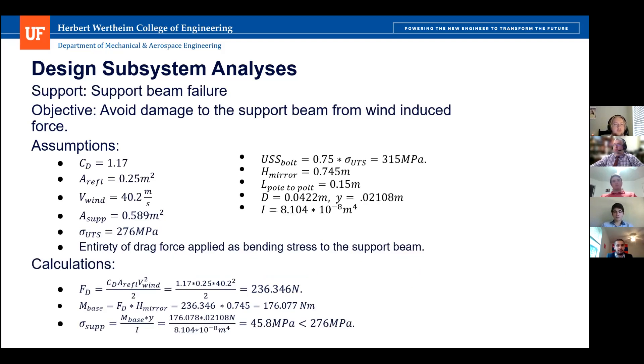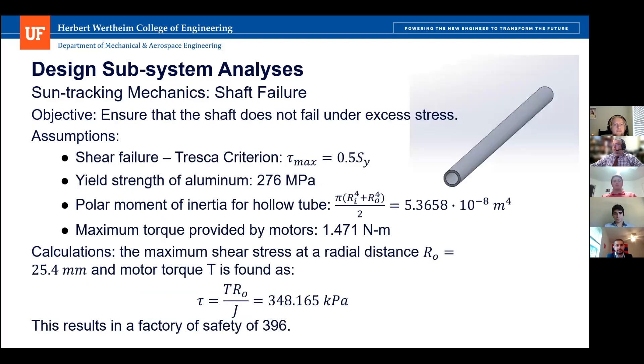The next design analysis was for the support beam, ensuring it would not be damaged by wind-induced drag. Using the same worst-case conditions and assumptions — same coefficient of drag, mirror height, and wind speed — we applied the entirety of the drag force as a bending stress to the support beam. We calculated the drag and moment at the base, then compared the bending moment to derive a stress of 45.8 MPa, which is lower than our ultimate tensile strength by almost a factor of safety of seven.